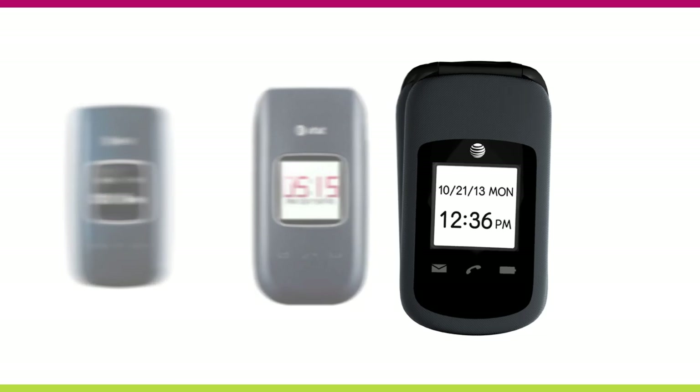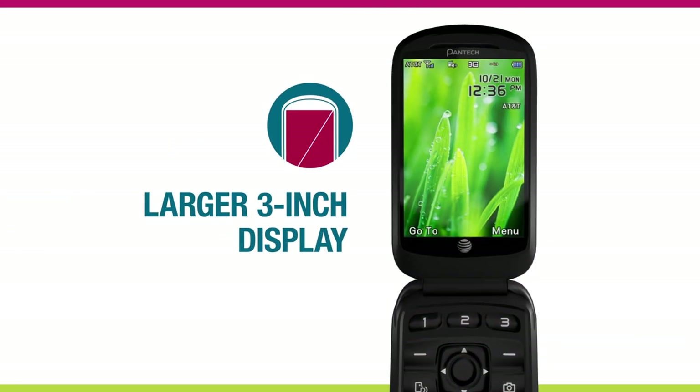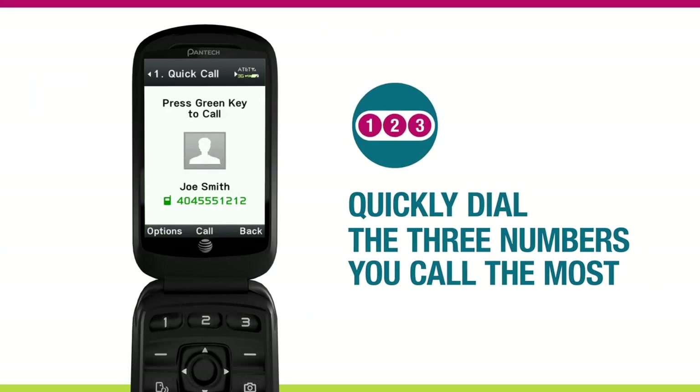No one wants to squint staring at their phone screen. The Pantec Breeze 4's new larger 3-inch display makes it so easy to read. Plus, quick call buttons allow you to dial the three numbers you call most with a simple push of a button.